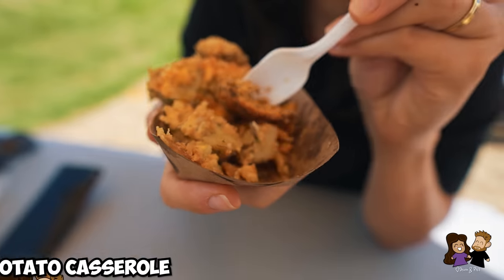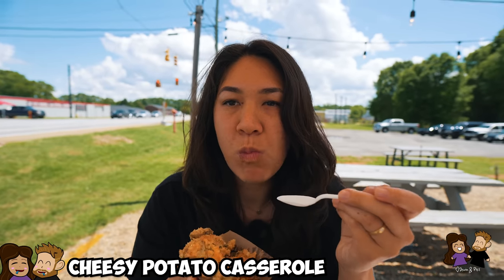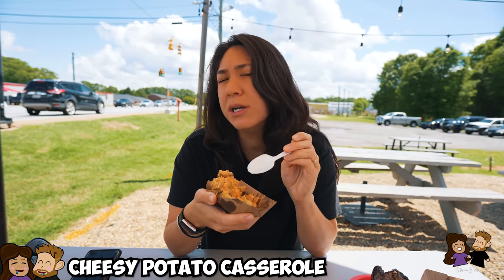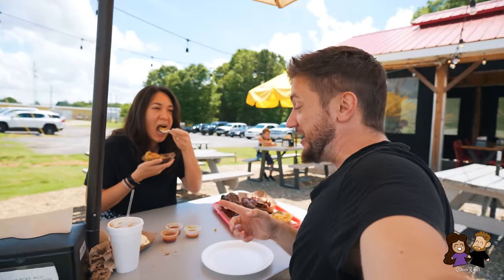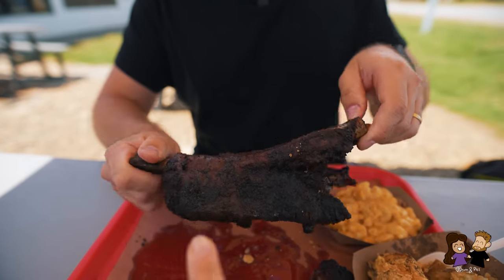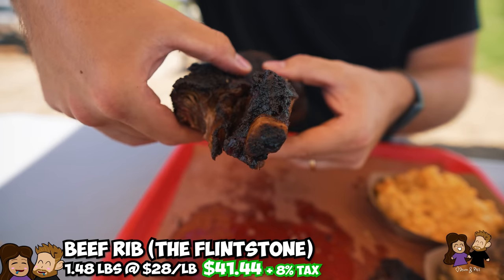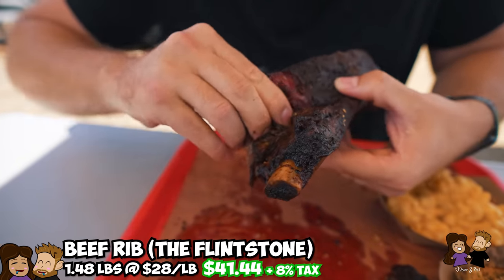The cheesy potato casserole — I think you could bring this to any German grill or barbecue and people would look at it hesitantly, but then taste it and say wow, it would be gone in minutes. Now for the main event — this single rib you had to buy by weight. This rib is one and a half pounds and costs $41. Let me try to rip a piece off. Oh my god, it's glazed. Look at that — such a nice fatty skin and meat inside.